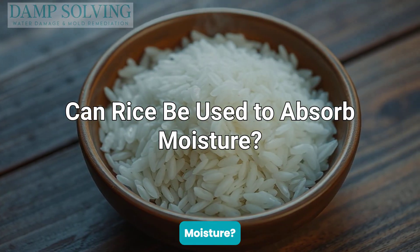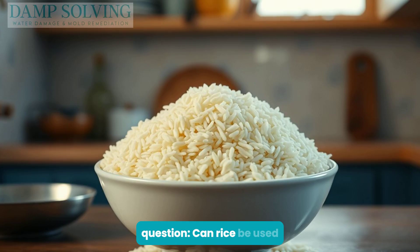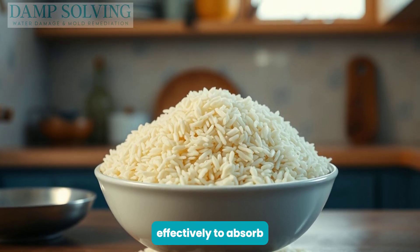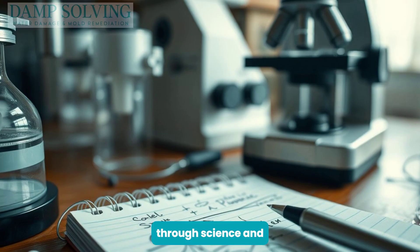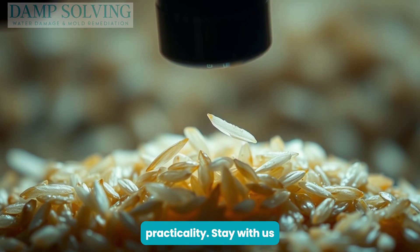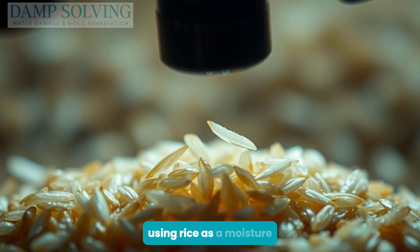Can rice be used to absorb moisture? Welcome to our exploration of an age-old question: can rice be used effectively to absorb moisture? This video takes you on an insightful journey through science and practicality. Stay with us until the end to finally uncover the truth behind using rice as a moisture absorber.